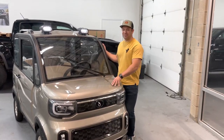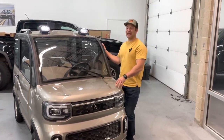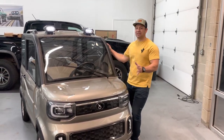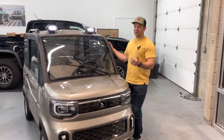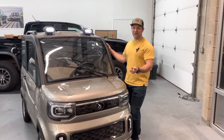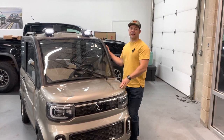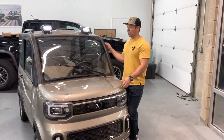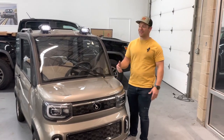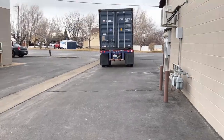I think it's really important that people understand where and how they can use these. We've had a lot of customers love them for their communities, whether they're using it for commercial property, residential property, or a private community where golf carts are plentiful and they want something a little bit more comfortable.